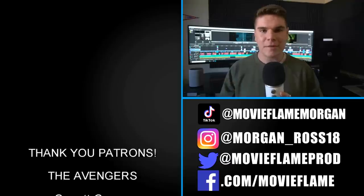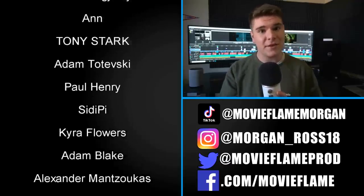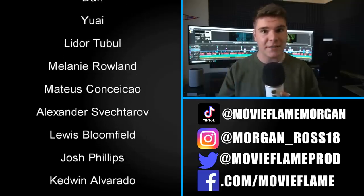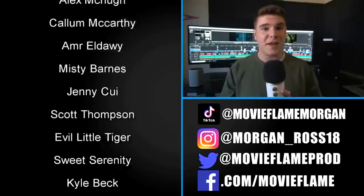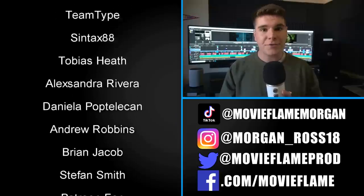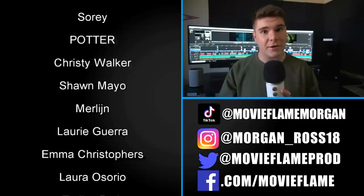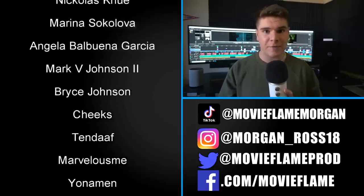Riptide might have belonged to some great heroes like Hercules and Zoe Nightshade, but the sword will always be seen as Percy's sword because of how much he accomplished with it. Thank you so much for watching — a huge shout out to all my patrons. If you want to be featured on the next video plus get previews and behind-the-scenes content, become a patron today. You can also follow me on social media, including TikTok and Twitter. If you enjoyed the video, hit that like button and subscribe for more videos.